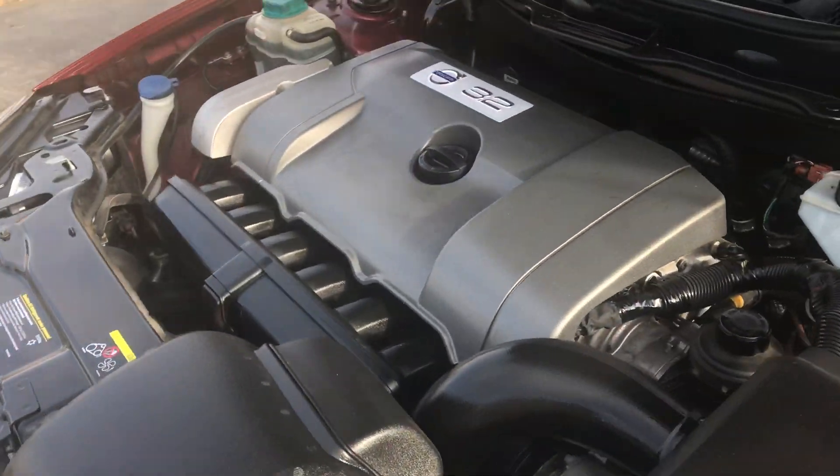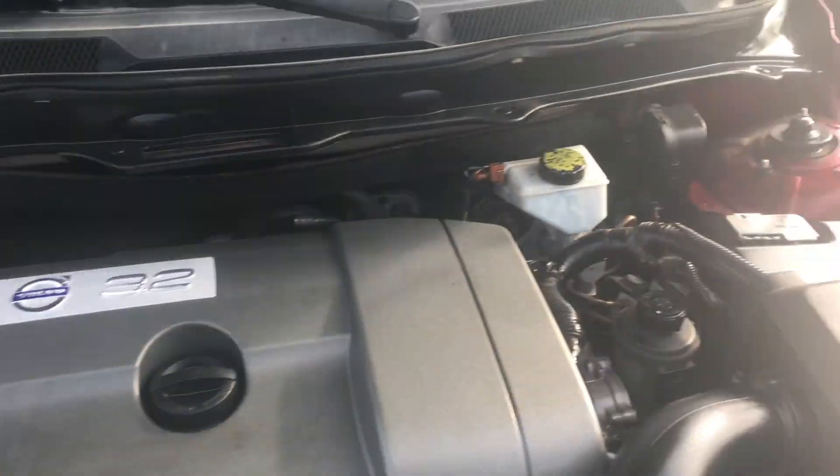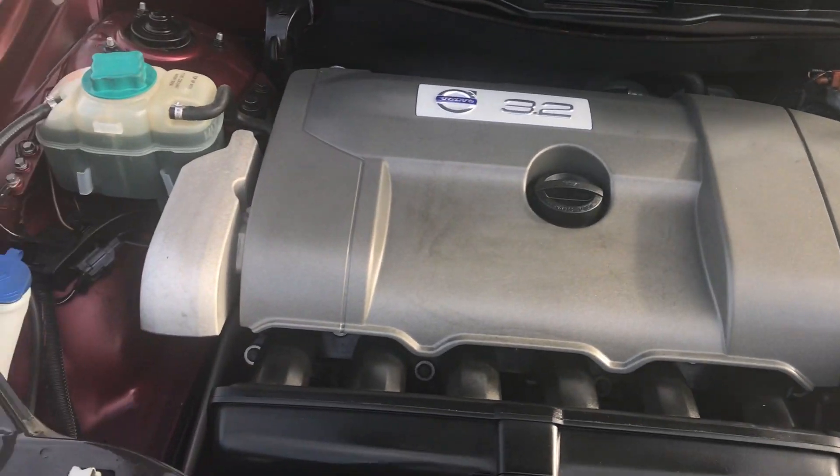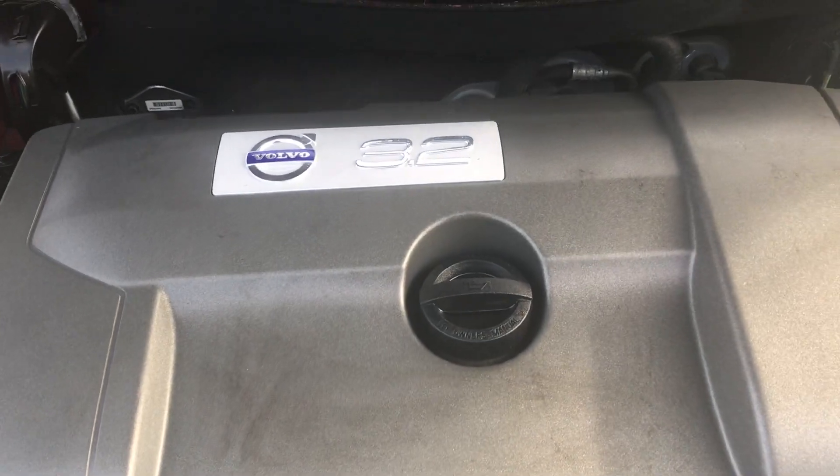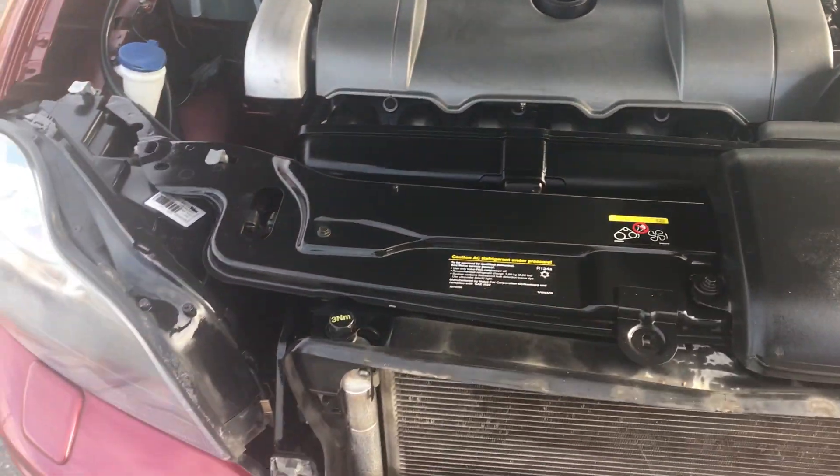Looking under the hood here, it's nice and clean. No rust or dirt or nasty corrosion around. There you can see that 3.2 Volvo engine — a great power plant.